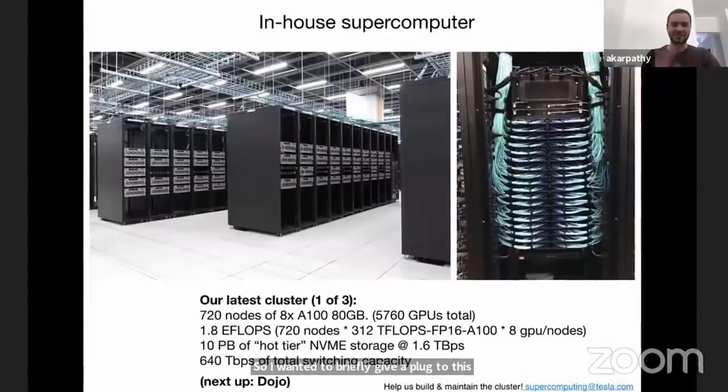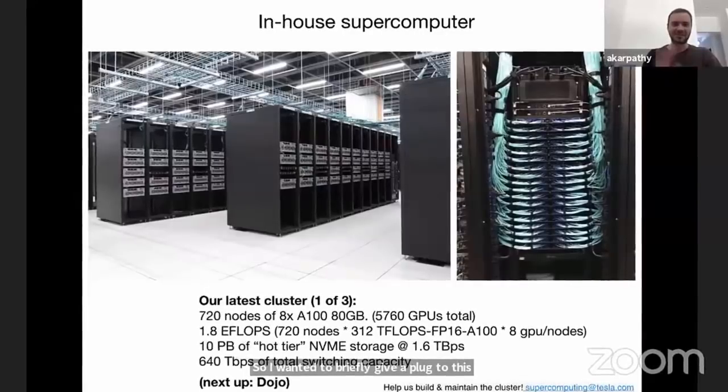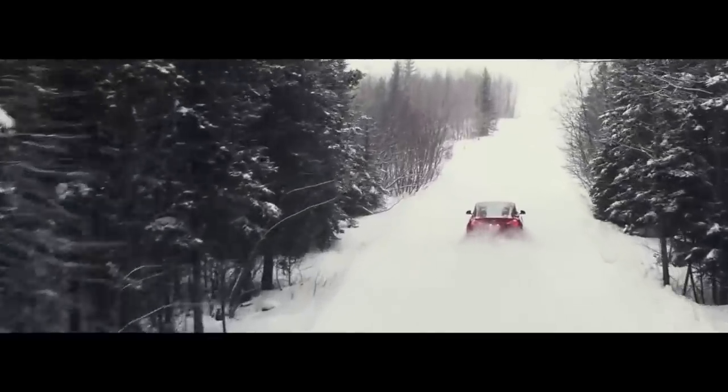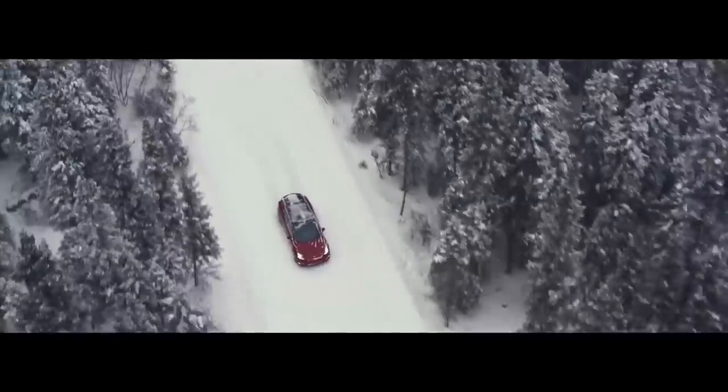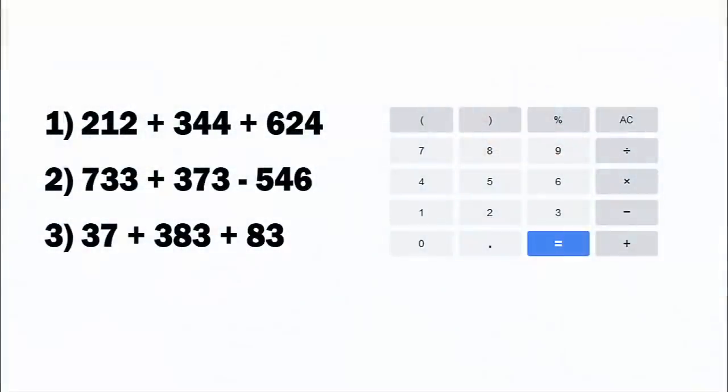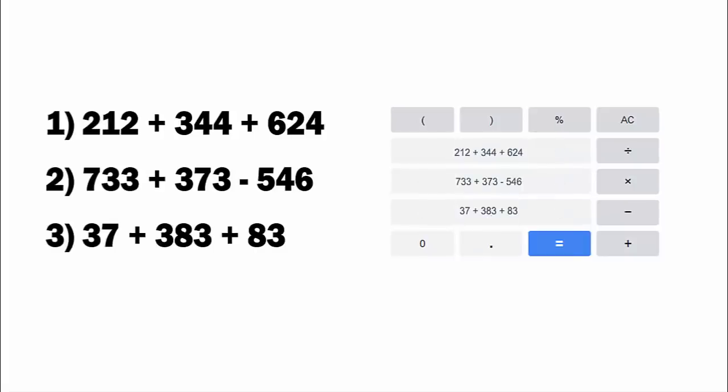Tesla will replace these Nvidia GPUs with its custom ASIC chips, which are especially designed to process video. Computer hardware is much faster than software, and because Tesla knows what it will be using the computer for in advance, it can basically cheat and optimize modules in its chip to do certain operations ultra-fast. It would be like having a math test where you get a calculator — that's the equivalent of the Nvidia-based computer — but because Tesla knows the questions in advance, they can design the calculator so you only push one button and get the answer right away. That's what these Dojo chips will do.